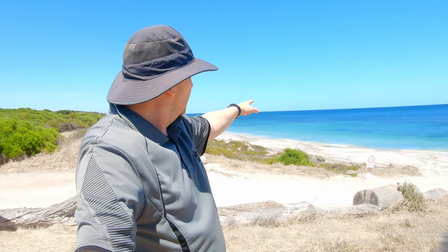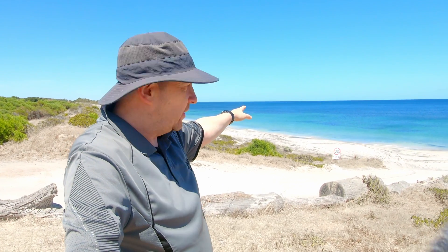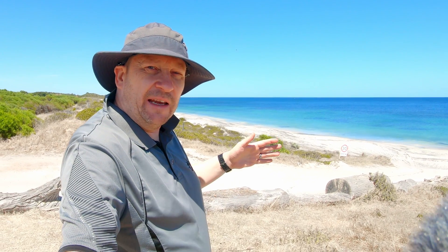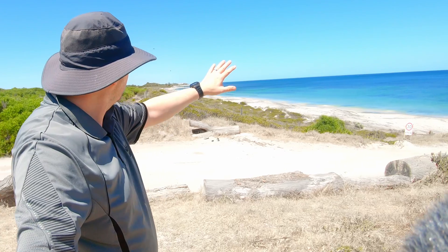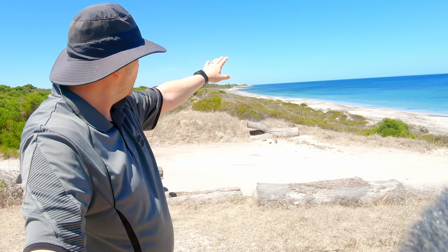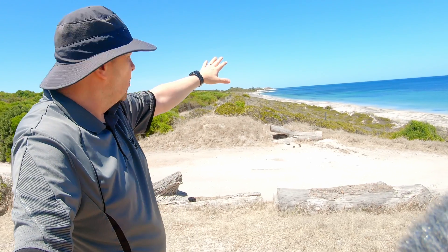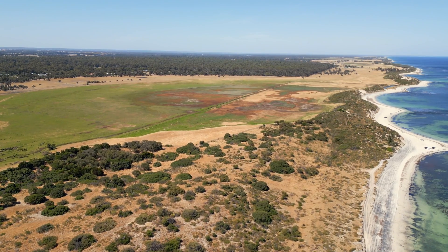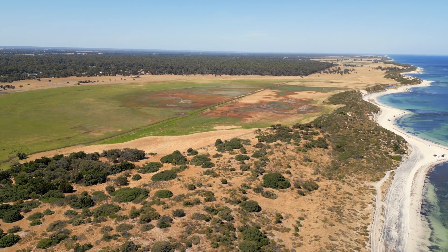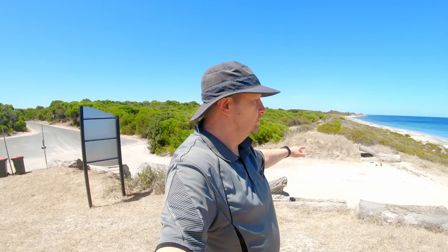Cape Naturaliste, a few kilometers across the bay, formed a wave shadow which prevented waves from reaching Dunsborough and Busselton — none of those places have any sand dunes. The very first sand dunes begin just north of the Cape to Cape region, about a kilometer to the southwest of this location.